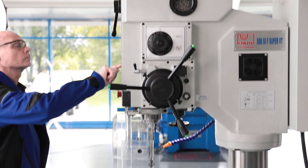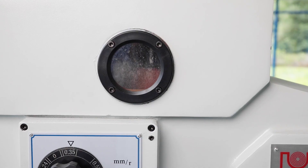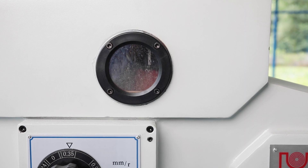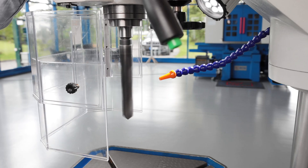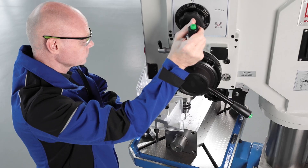The drill head continues with its heavy and solid design. The gearbox for the spindle speed ranges and feed runs in a low maintenance oil bath. The spindle speed is infinitely variable by a modern inverter technology and provides high torque over the entire speed range.